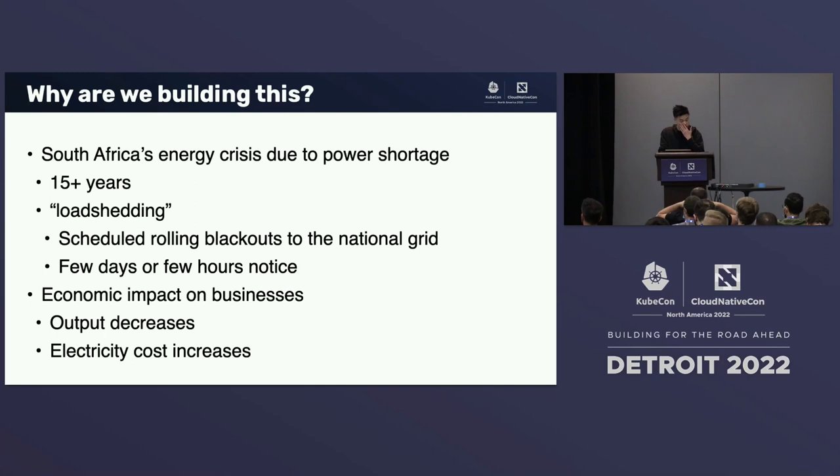You can imagine the economic impact this has on businesses within South Africa. The output of these businesses decreases. Businesses that rely heavily on electricity, such as manufacturers and the mining industry, get impacted a lot. And with a limited supply of electricity, it drives up the electricity cost to a point where small businesses actually go out of business.